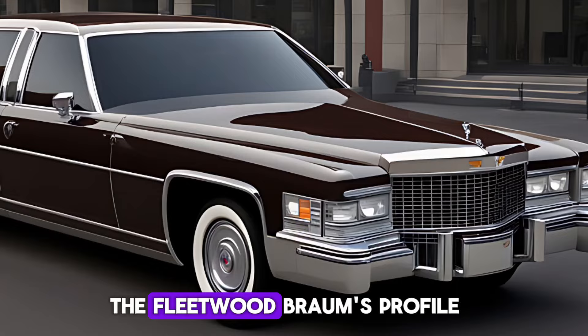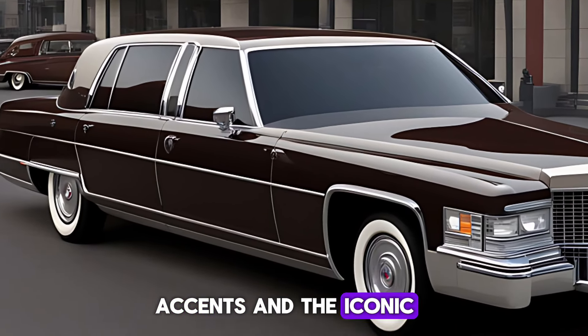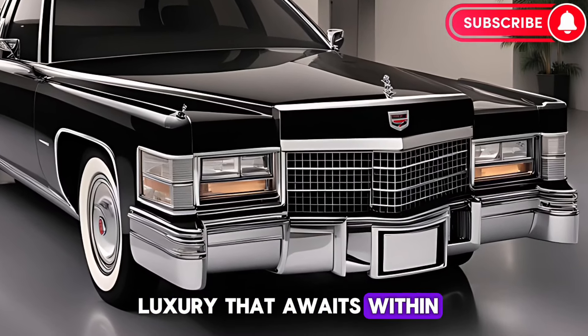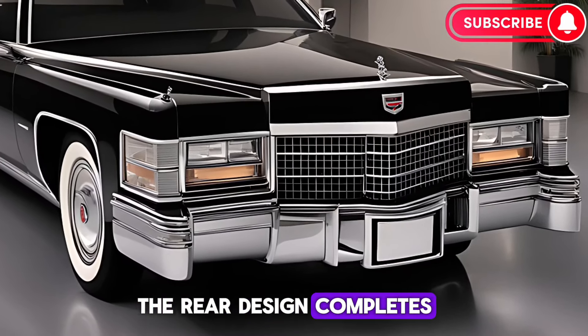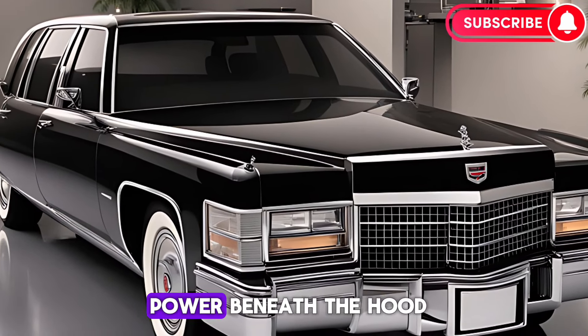Moving to the side, the Fleetwood Brompham's profile is accentuated by chrome accents and the iconic long wheelbase, hinting at the spacious luxury that awaits within. The rear design completes the look with sleek tail lights and dual exhausts that hint at the power beneath the hood.